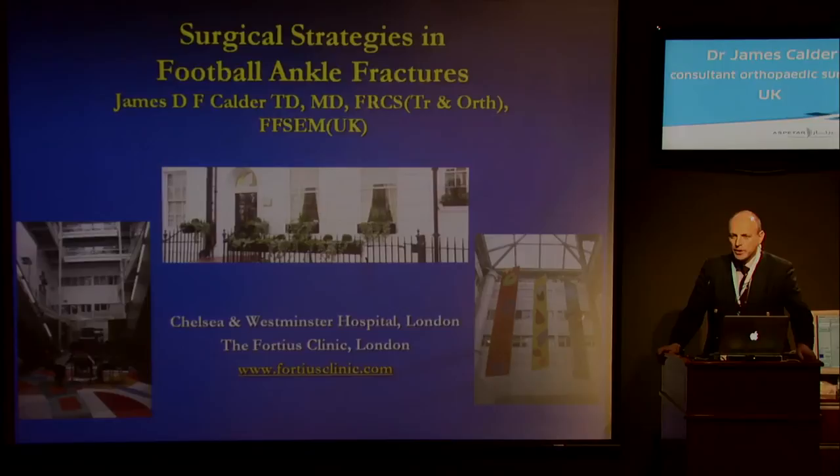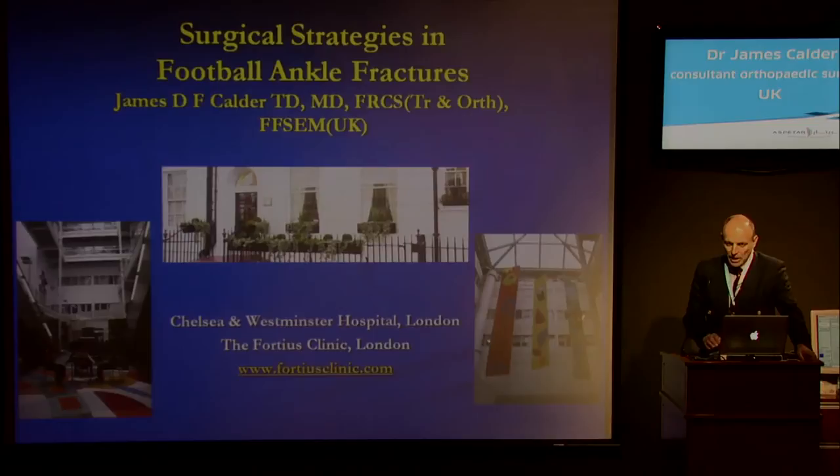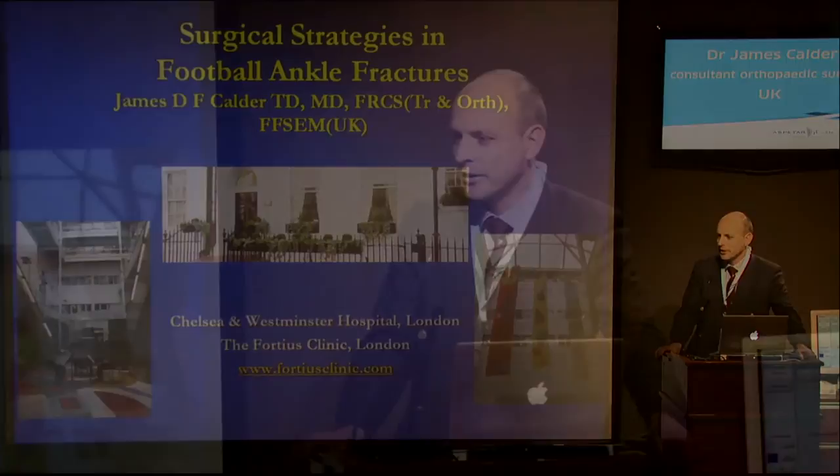Thank you, Peter. I work at the Chelsea Westminster Hospital in London, which is actually probably an art gallery cunningly disguised as a hospital in some respects, and there's actually an active art gallery in the Fortis Clinic. When I'm talking about the surgical strategies for ankle fractures in football, I'm not going to go through the basic AO principles. What I'm talking about is where I come in and my approach to certain aspects of footballers' injuries as opposed to the general population having an ankle fracture.